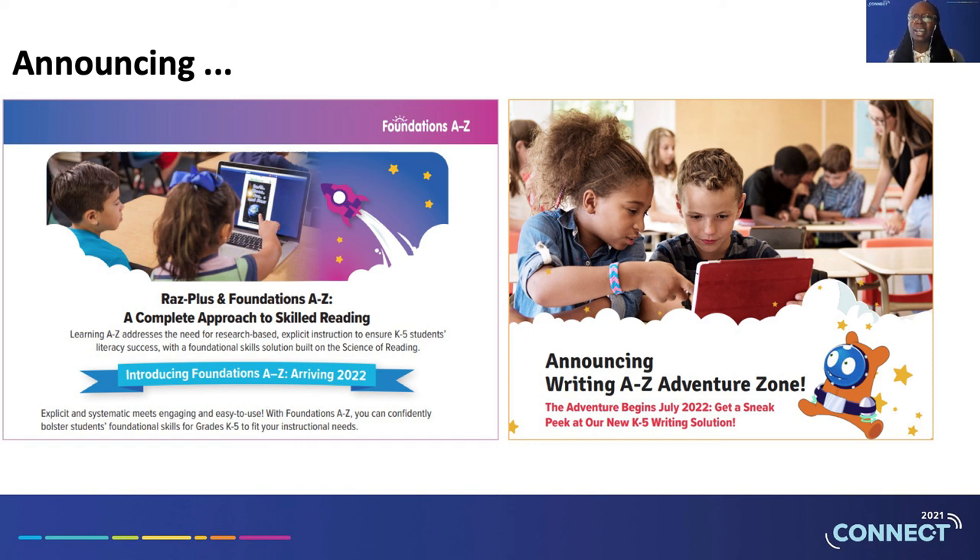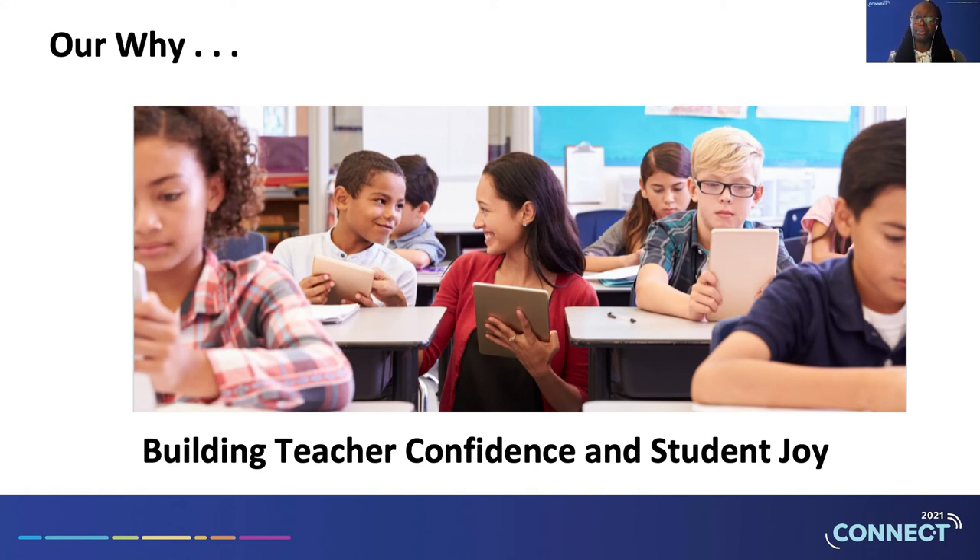Paige hinted at two new products on their way. Foundation A to Z provides systematic foundational reading skill instruction based on the science of reading. Our new Writing A to Z Adventure Zone combines explicit instruction and practice to help make K–5 students engaged and effective writers. There's a session devoted to these two exciting new products. Currently, there are pilot studies for both programs occurring across the country. We will take feedback from teachers and students, along with user tests, so that we can continue to strengthen these products and ensure they serve our teachers and students with the highest quality.